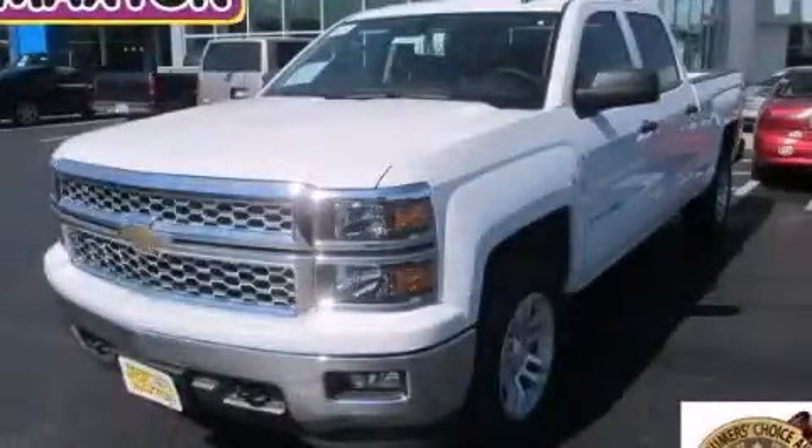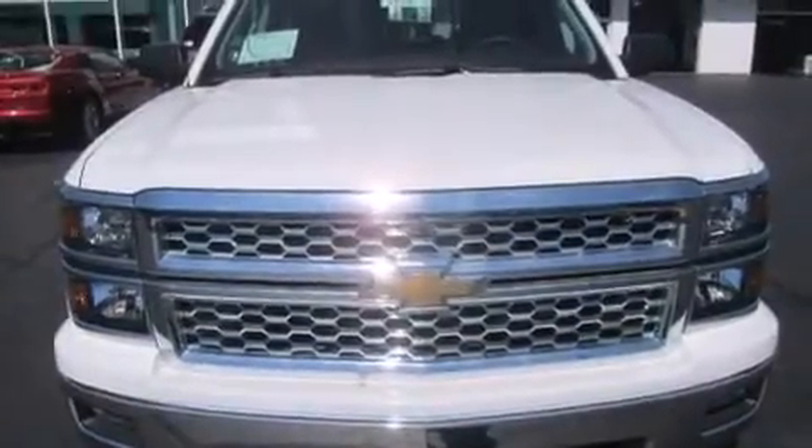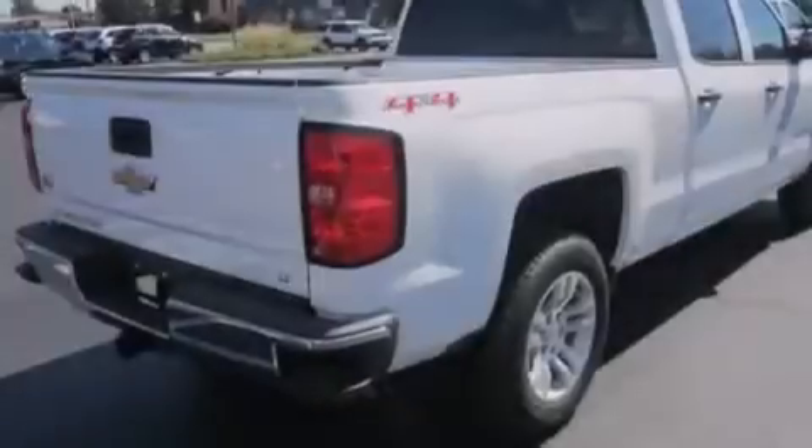This is a brand new 2014 Chevrolet Silverado 1500. Made for the job site, the trail, and the town. It features a 5.3-liter, eight-cylinder engine, an automatic transmission, and the added safety and control of four-wheel drive.